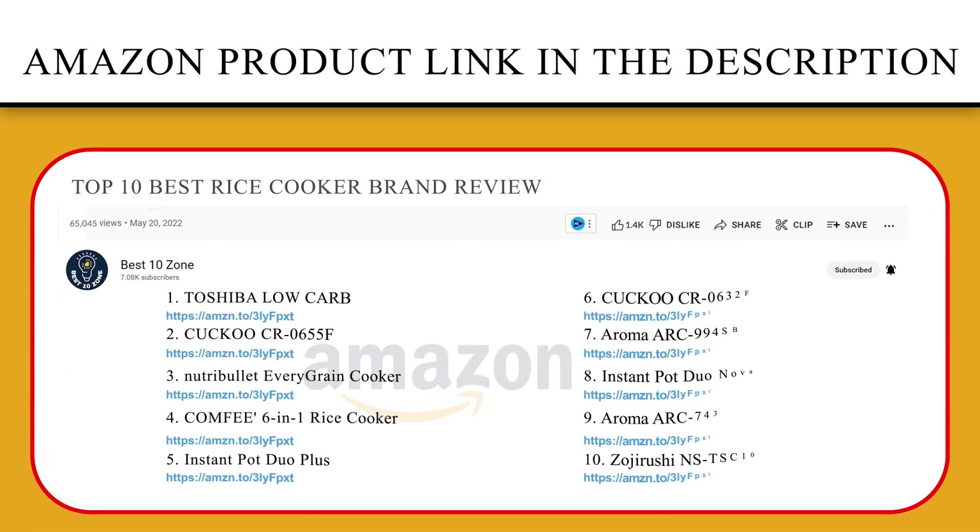If you like this product, please click the link in the video description for a better price and original product. Thank you so much for watching. I hope you found this video to be helpful. If you have any questions about the products mentioned in this video, you can leave a comment down below and I will get back to you as soon as I can. Stay safe, take care, and peace out.